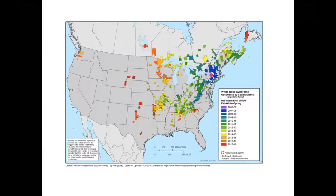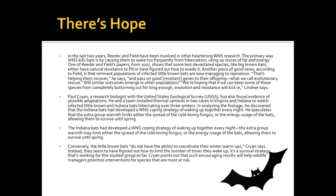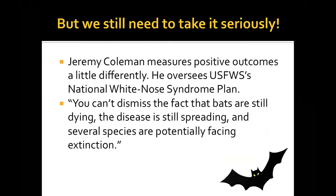When this presentation was created two years ago, white-nose syndrome was in certain areas. Looking at the updated map today, it has spread significantly — including down into southern Texas around Austin, where all those bats roost. It is still spreading throughout the United States. There is some hope that some hibernaculums are recovering, but we need to take it seriously — bats are still dying, the disease is spreading, and several species are potentially facing extinction.